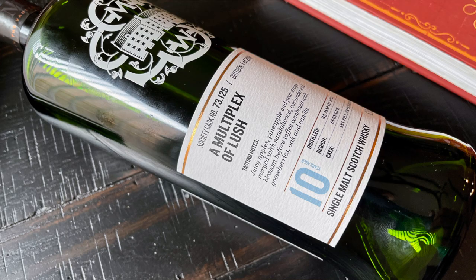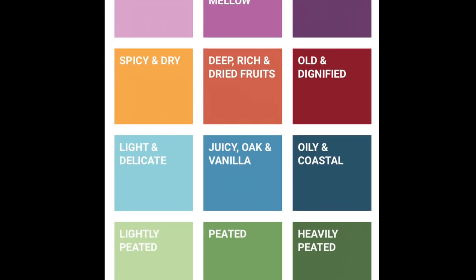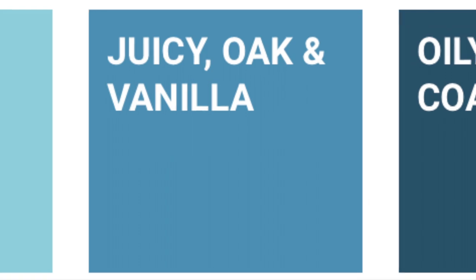Hello, I'm Scott with the Scotch Malt Whiskey Society, and you're looking at cask 73.125, a multiplex of lush. This is a 10-year-old Speyside bottled at 62.5%. It's in our Juicy Oak and Vanilla profile, and our cask type on this is a First Fill Ex-Bourbon barrel.